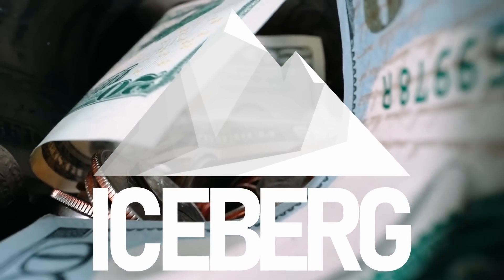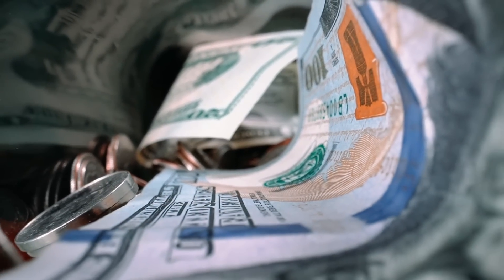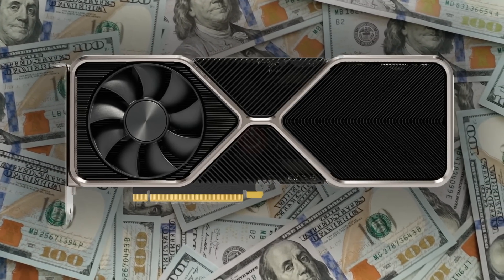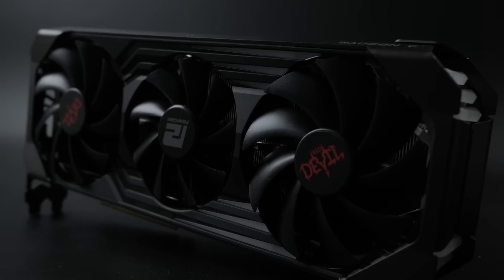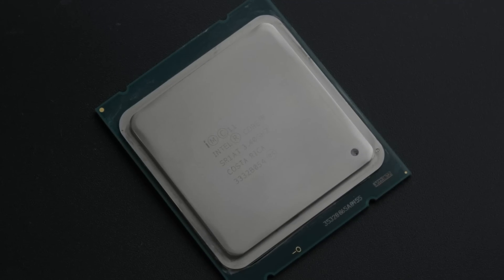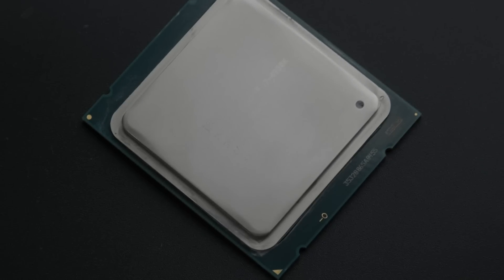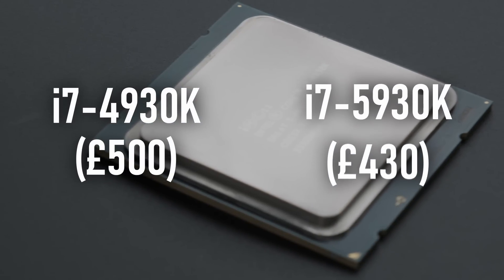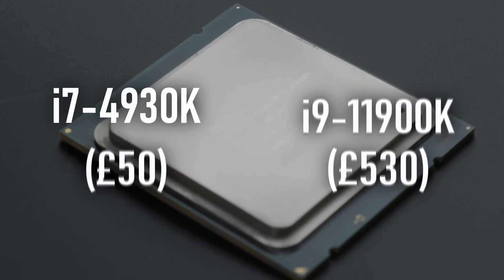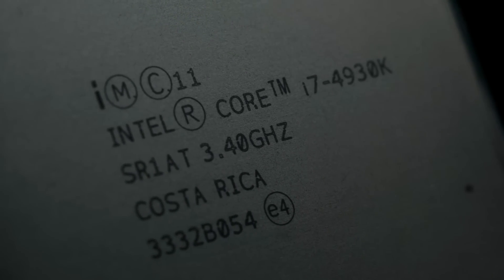Expensive tech doesn't usually stay expensive for long. The cutting edge of PC components grows dull within a relatively short time, only to be replaced by newer, shinier and similarly priced models. Some components might get a few years before being replaced, but CPUs, especially Intel's, get updated every year. In 2022, the i7-4930K, a CPU which costs £500 in its day, has since been superseded eight separate times, with each iteration knocking a few more quid off its resale value. Now at just £30, is it still worth picking up?